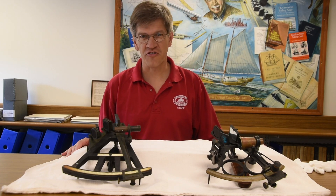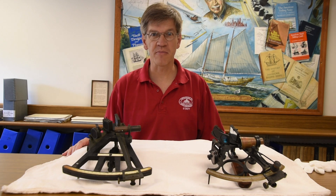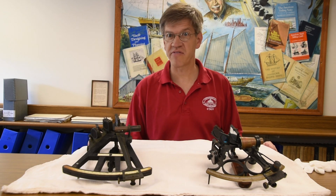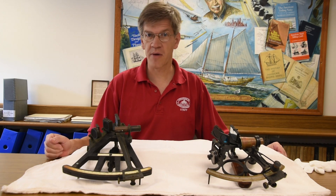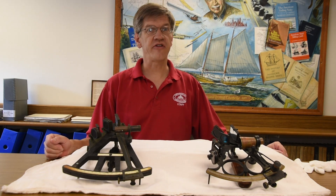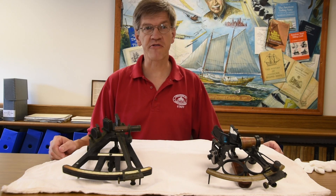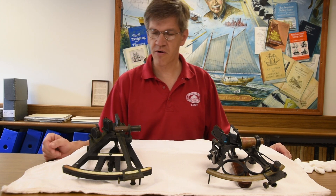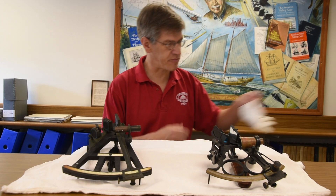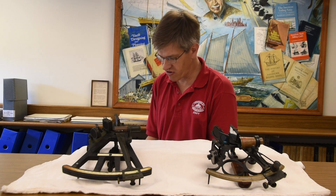Welcome to Chesapeake Treasure. I'm Pete Lesher, Chief Curator for the Chesapeake Bay Maritime Museum. Today I have a couple of navigational instruments which we have selected for our upcoming exhibition, Exploring the Chesapeake: Mapping the Bay. These are not maps, but instruments that get used along with charts for navigation on the Chesapeake, and they both have a little bit of age to them.